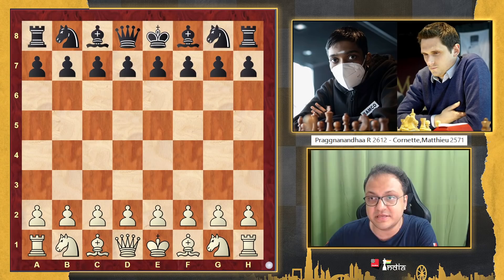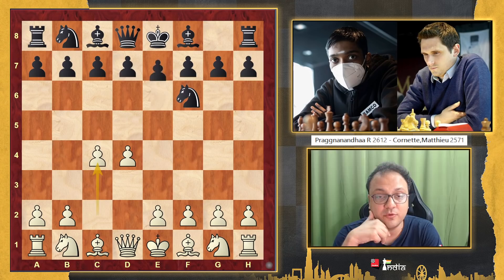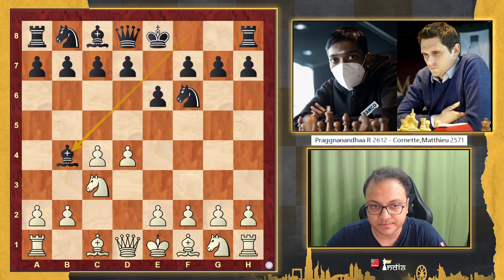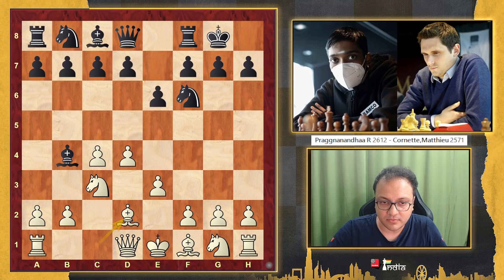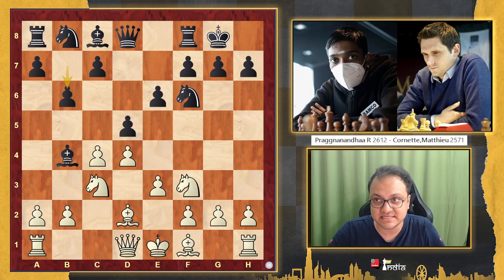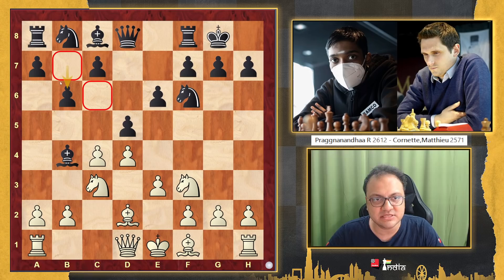Prag, playing with the white pieces, opened the game with d4. Cornet went Nf6, c4, e6, Nc3, and we had the Nimzo Indian on the board. By the way, this game was played in the penultimate round of the Reykjavik Open that's currently going on. e3, castles, Bd2, d5 — all very standard — Nf3, b6.